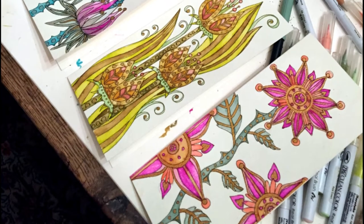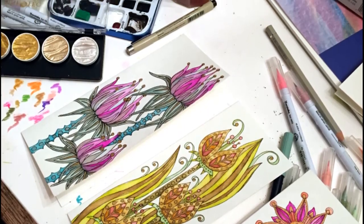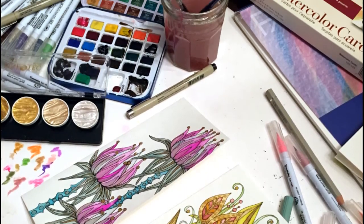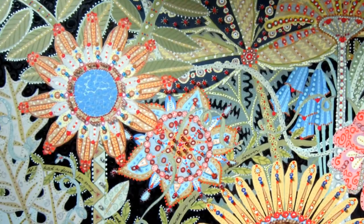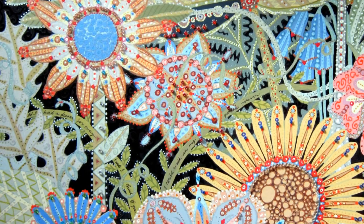There was never a time when I wasn't observing and either drawing or painting. As a child, I enjoyed spending time alone — I still do — and always doing something creative. Growing up in the English countryside, I was surrounded by farms and nature. I came to Canada when I was 14.